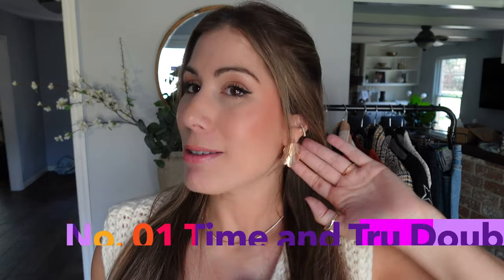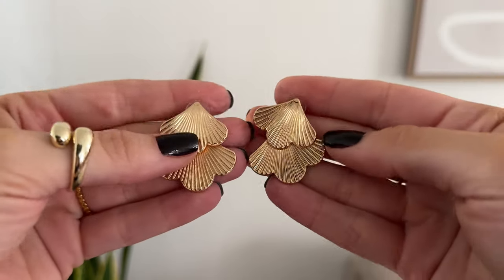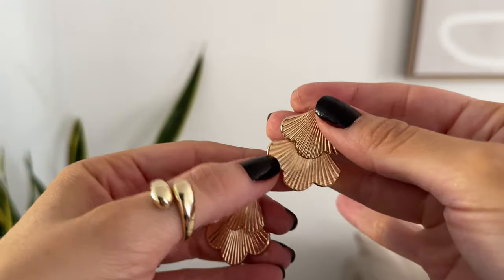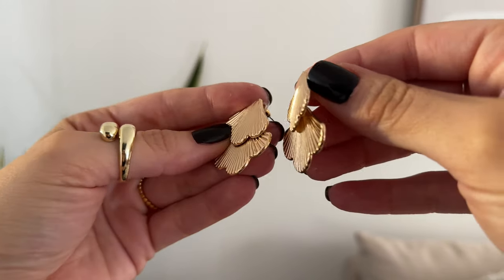Let's get started with the first item, which I want to highlight: my earrings, because I'm wearing them right now. These are Time and True earrings. I actually purchased these online while browsing the website and I just thought they were so cute. They were less than $6 and they just give you a nice trendy feel — they're not too heavy. Definitely check out the rest of the Time and True jewelry collection if you're looking for something that stands out for a special occasion.